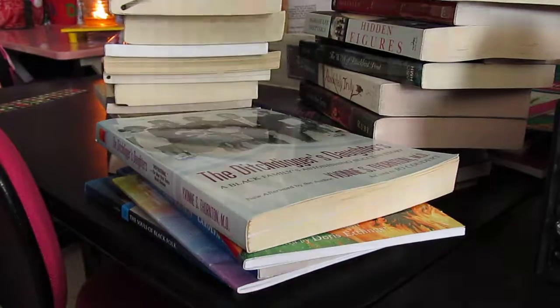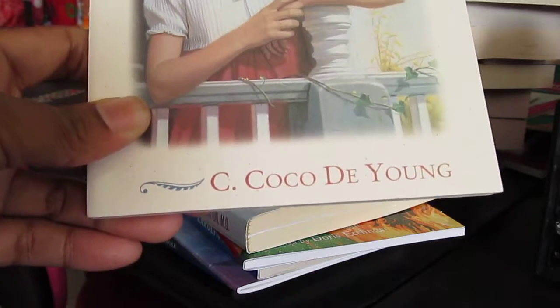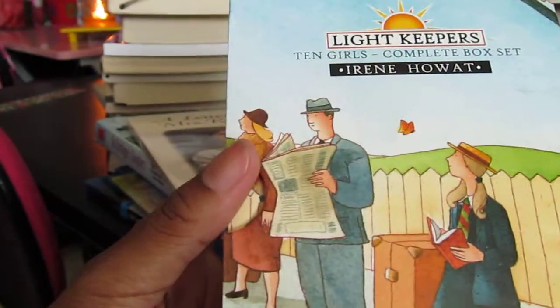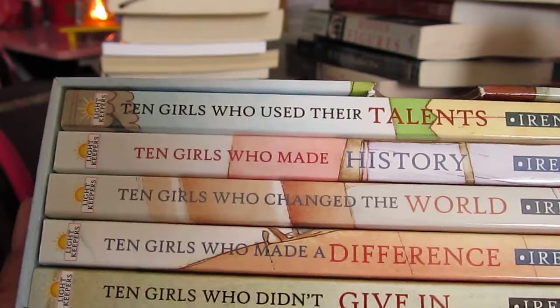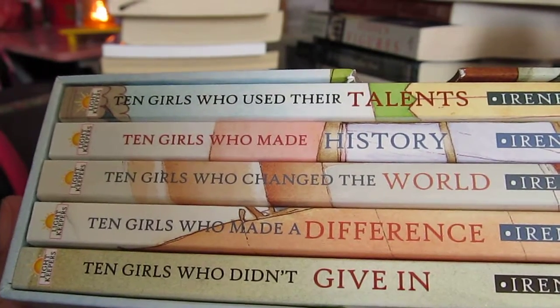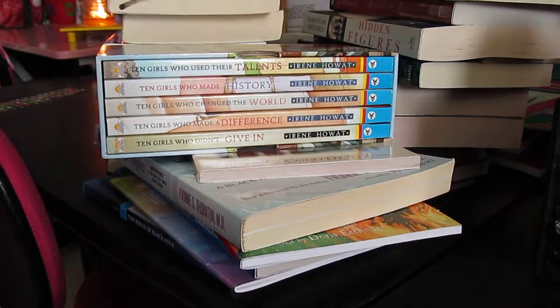A Letter to Mrs. Roosevelt by C. Coco DeYoung. I also got the Lightkeepers Box Set for Girls — it's ten books: Ten Girls Who Used Their Talents, Ten Girls Who Made History, Ten Girls Who Changed the World, Ten Girls Who Made a Difference, and Ten Girls Who Didn't Give In. They also have the one for boys. These seemed to have really good reviews so I'm hoping my daughter will enjoy those.